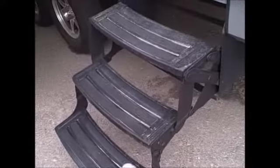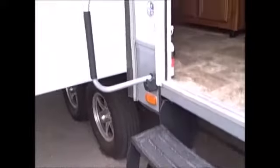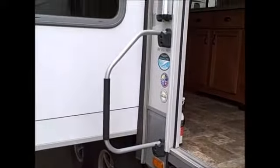As we go inside the coach, you're going to have a three-step system here as well as the large grab handle, which makes it nice to go inside. Open Range is one of the only manufacturers that actually has this little screen window on the front entrance door.